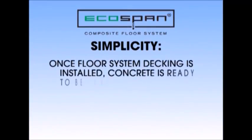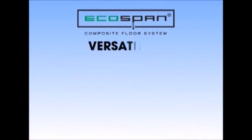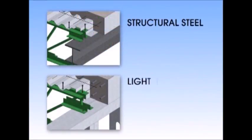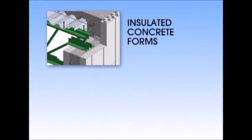Simplicity — once the floor system decking is installed, concrete is ready to be poured. Versatility — compatible with any load-bearing wall framing system, including structural steel, light gauge cold form steel studs, masonry, concrete, and insulated concrete forms. Composite design allows for longer span with less joist depth.